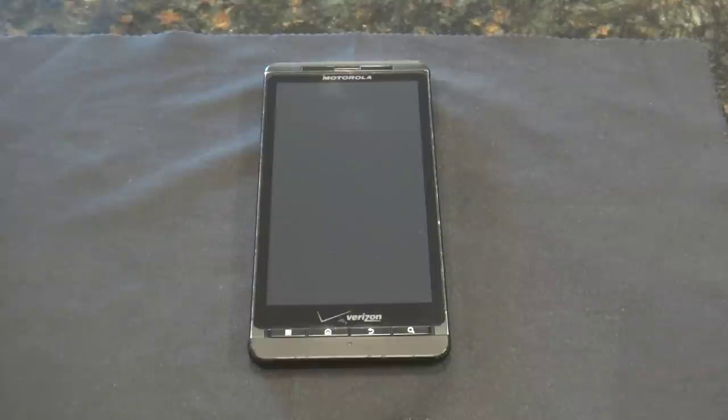I had this phone with insurance, so I actually traded it out a few times. I believe the last time I traded it out was a year before my contract ended, so this is the phone I've had for a year. I'm not sure if it's refurbished or brand new, but when it came it was scratchless and in perfect condition.